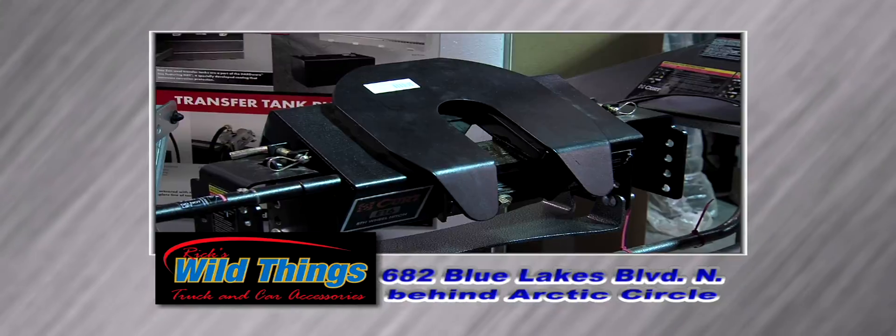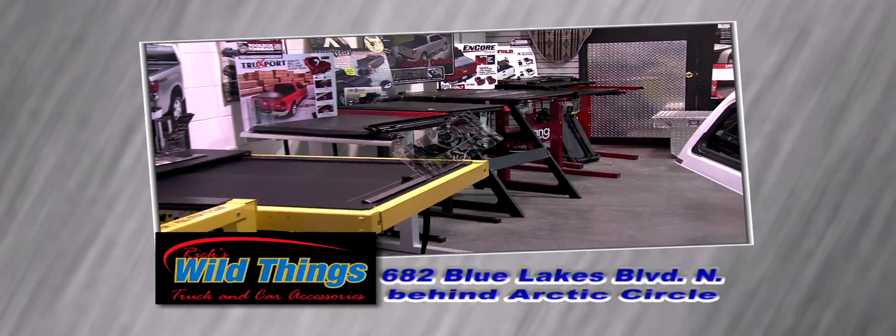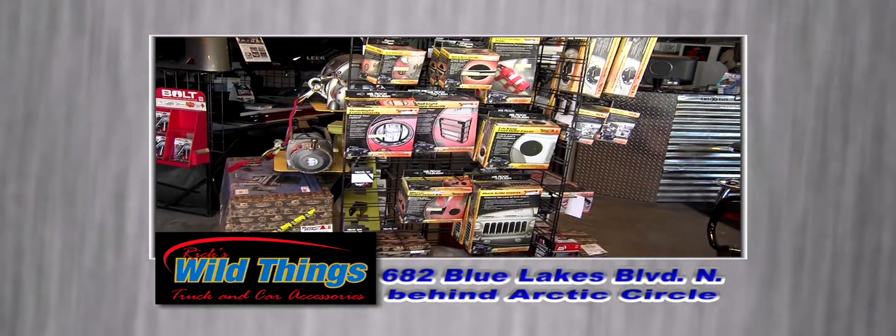Nerf bars, grill guards, hitches, spray-in bed liners, tonneaus, and performance products all on display for you to come check out.